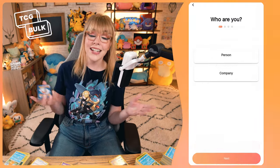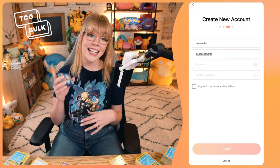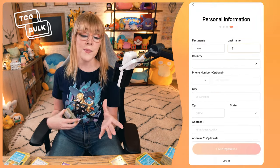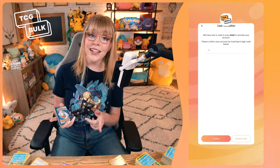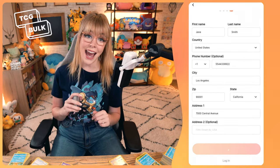First you'll have to download TCG Bulk from the Play Store or the App Store. Then you'll create an account as a person — select a username, enter your email, and think of a trusty password. You'll have to create a profile, so enter your name, select your country, and write down your address. You'll have to verify your email before you begin selling, so in your email box, look for a message from TCG Bulk. Once you activate your account, you'll be able to access the app.